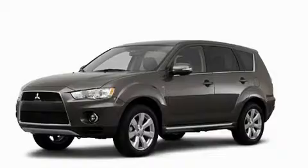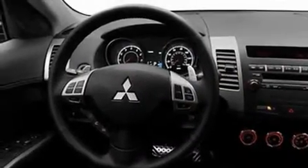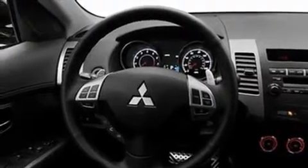Its top features include air conditioning with automatic climate control, cruise control, a leather-wrapped shift knob, alloy wheels, an engine immobilizer theft deterrent system, and 12-volt power outlets.